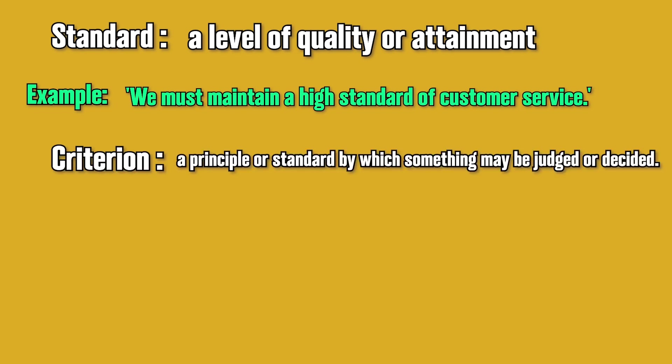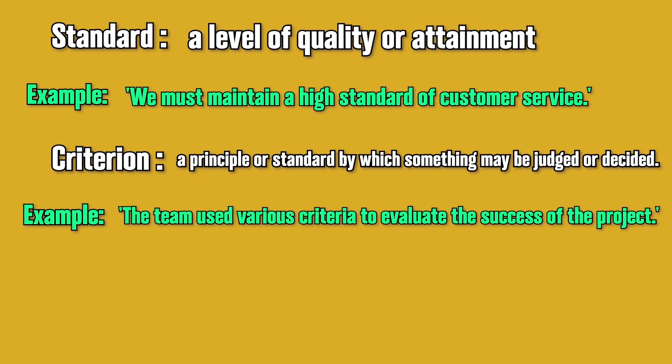Criterion: a principle or standard by which something may be judged or decided. For example, the team used various criteria to evaluate the success of the project.